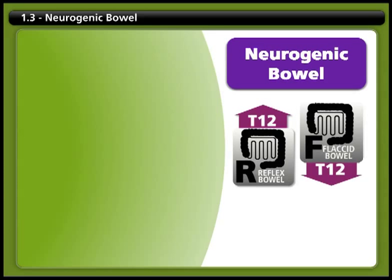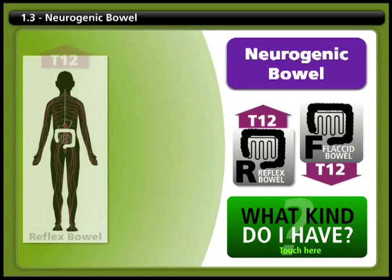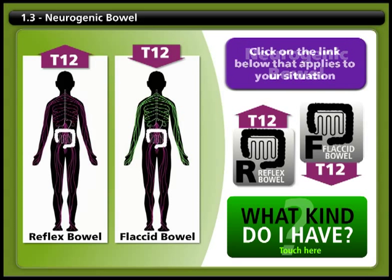Everyone's situation is different and requires individual evaluation and management, but there are two basic kinds of problems people tend to experience: reflex bowel when the injury is above T12, and flaccid bowel. The type of neurogenic bowel that you have will determine what type of bowel program you have.